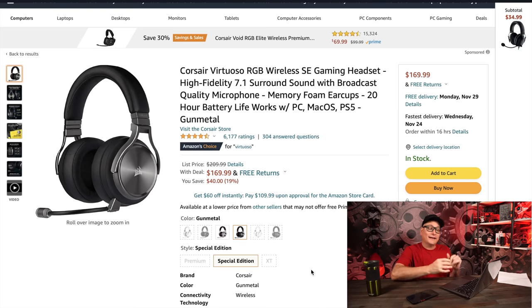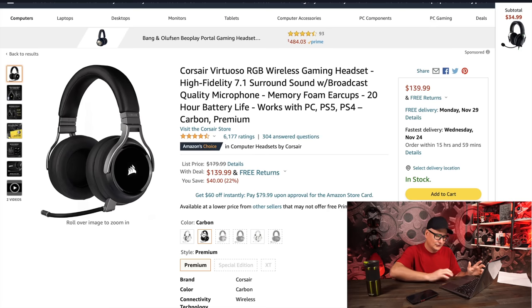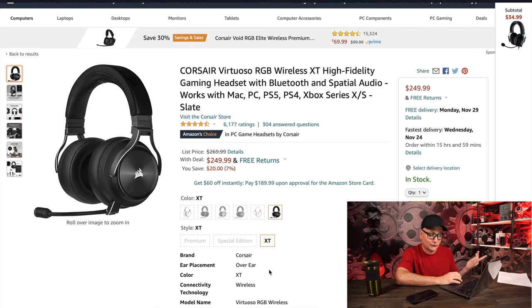The Corsair Virtuoso RGB SE — the one with the beefed-up microphone — is $170, regularly $210. Not a bad deal. If you go down to the regular Virtuoso, it's $140 — you get a lower-grade microphone but the same build. Both are awesome headsets. The ear cushions have a bit of a tight clamping force and smaller ear cups, but it's definitely a premium headset. The XTs are on sale at $250, down from $270. They have a bigger microphone, bigger ear cushions, and better comfort — but a significant price difference.